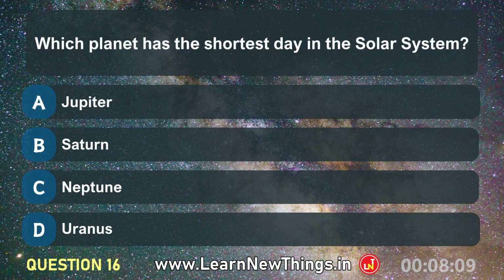Which planet has the shortest day in the solar system? Jupiter.